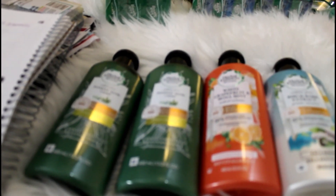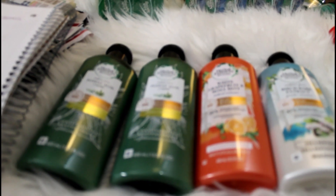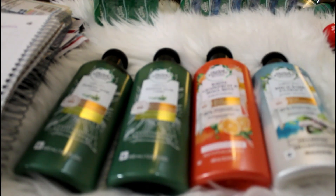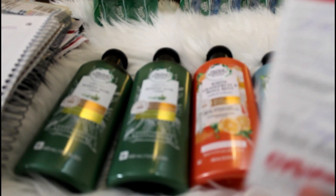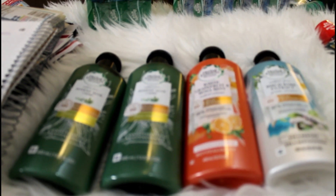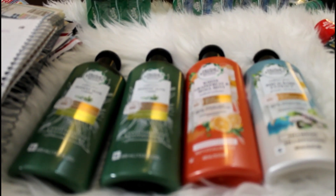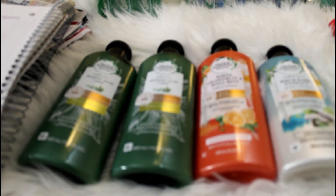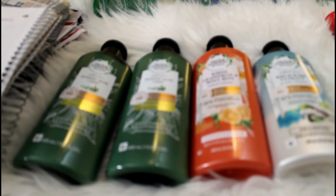I did have to get a rain check because there's another Irish Spring deal — four for ten dollars and you get a five dollar ECB. Rain checks do not expire — it's even written on the back of the rain check. You can use it any time they have it in stock and they'll still give you your five dollar ECB. I definitely want to get that deal.